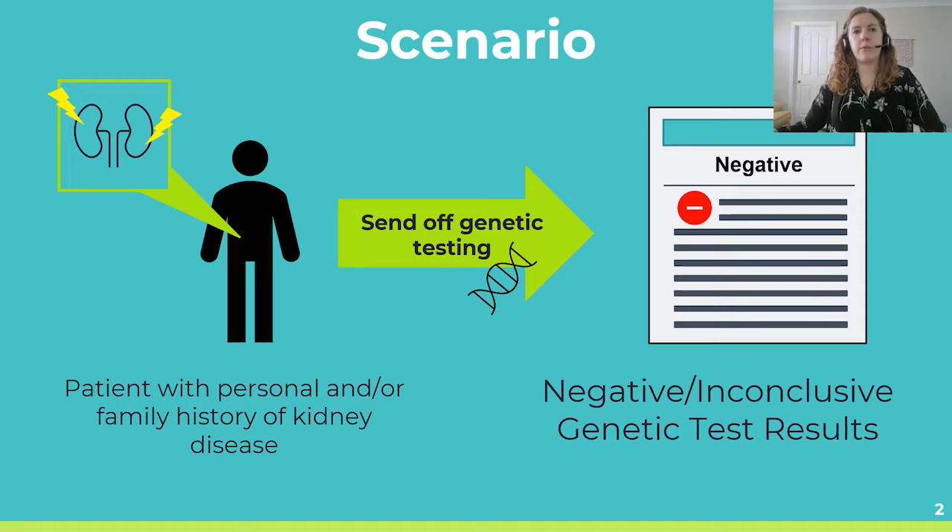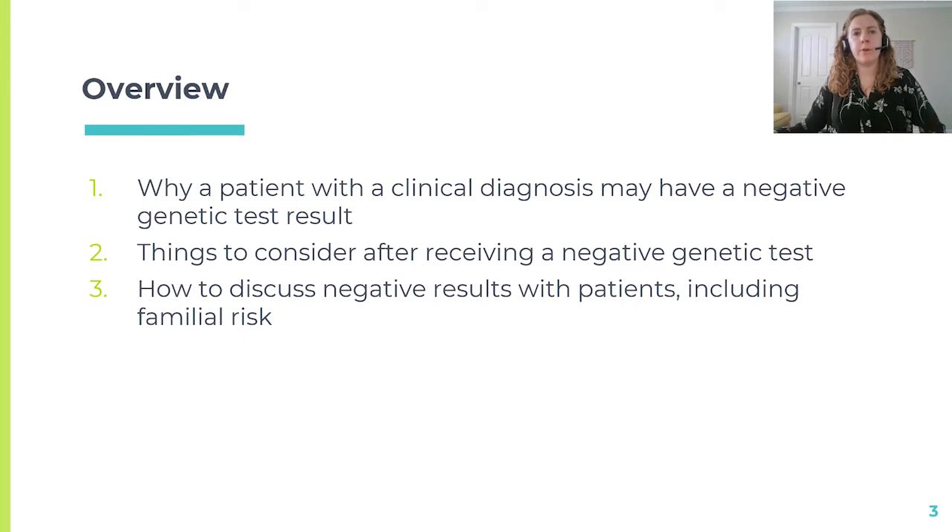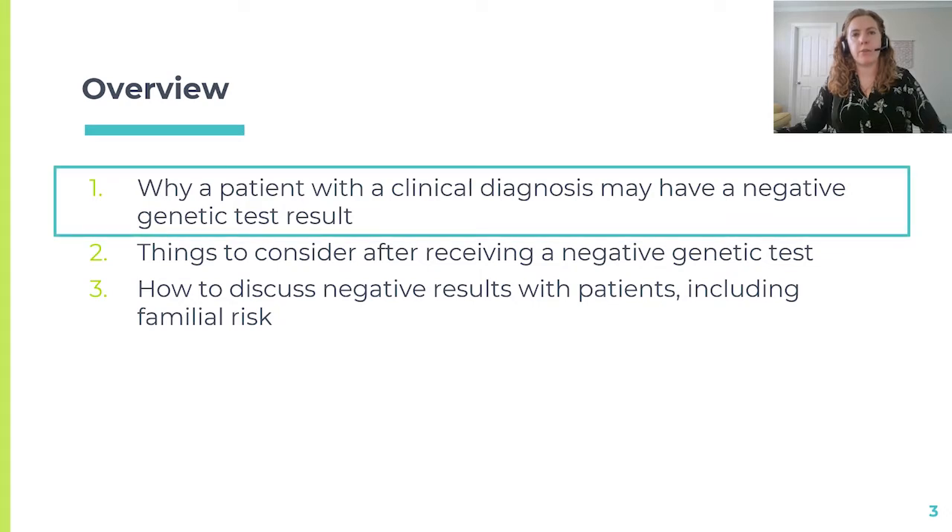At this point, you may have a few different questions going through your head, such as: why are they negative? What do I do next? And what do I tell my patient? I am hoping to address these questions in this video series, and in this particular video, I will be focusing on the first point, which is examining why a patient may receive negative genetic test results.